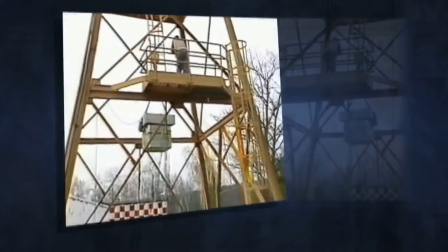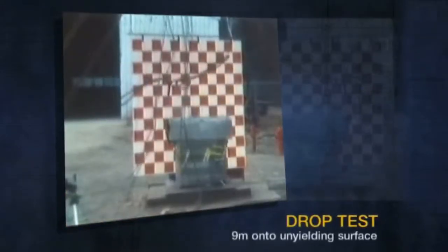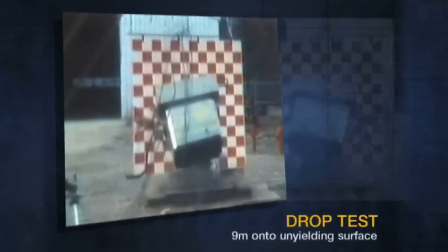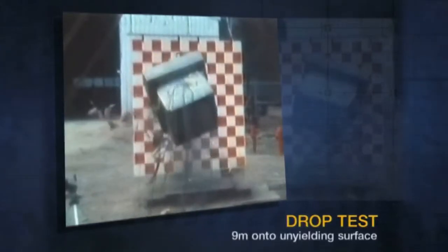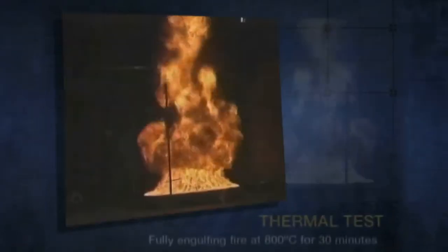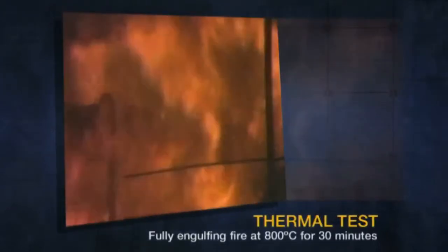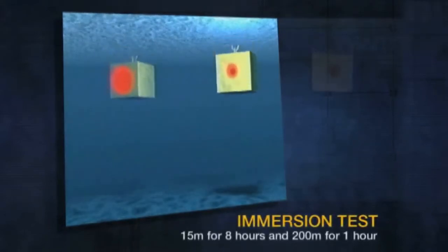Tests include dropping the containers onto a hard surface, subjecting them to an intense, fully engulfing fire, and submerging them underwater.